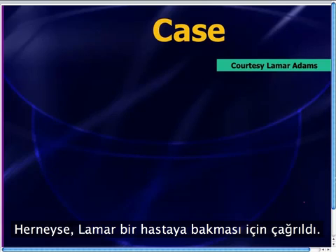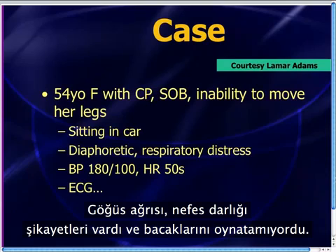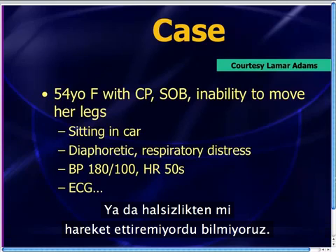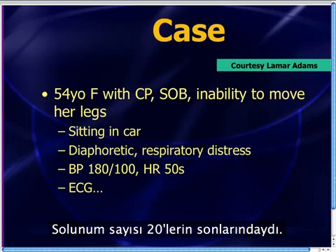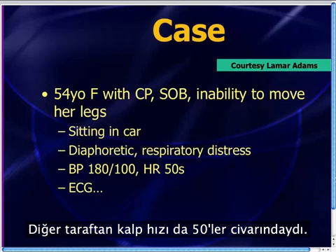Lamar got called to take care of a patient who was kind of stuck in her car. She was a 54-year-old woman complaining of chest pain, shortness of breath, and she couldn't really move her legs — it wasn't clear whether she was totally paralyzed or just too weak. She was sitting in the car and looked pretty sick. She was diaphoretic, in respiratory distress, breathing in the upper 20s, a bit hypertensive, but her heart rate was in the 50s.